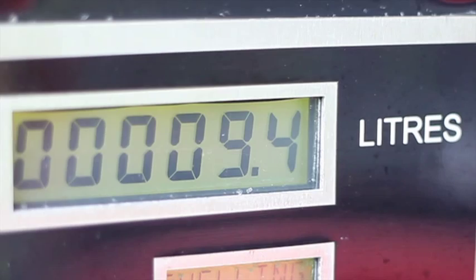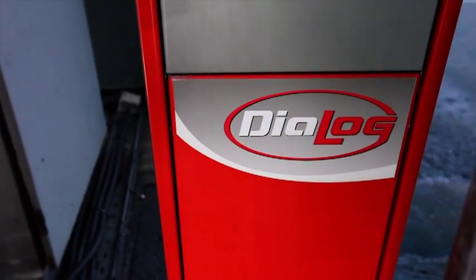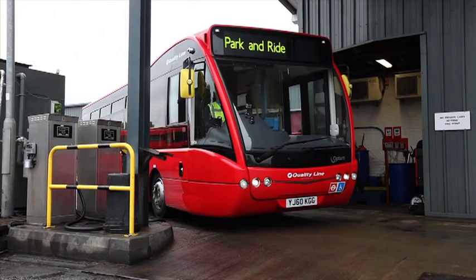Tokheim is helping to make it easier for commercial fleet operators to manage their business. We introduce Dialog, a system that is reliable, that eliminates fraud and ultimately helps you to manage your site in a more profitable manner.